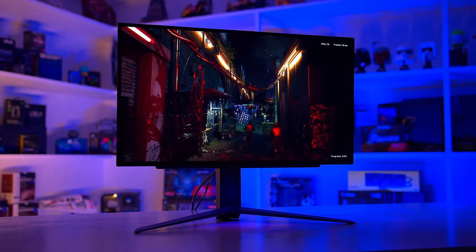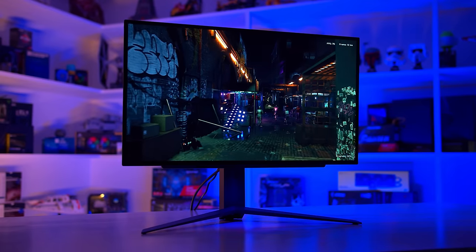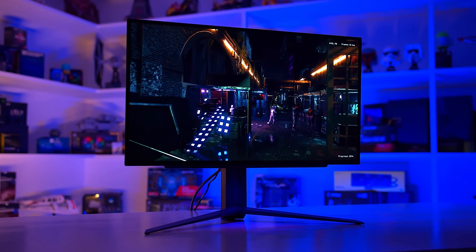These displays are also the first QD OLEDs to feature a 16x9 aspect ratio with a 1440p resolution, so it'll be interesting to see how they compare to W OLED. Moving to W OLEDs, at CES we saw a range of new monitors announced featuring many different panel configurations, the most eye-catching of which is the 32-inch 4K 240Hz panel that offers dual-mode functionality — meaning it can also run at 1080p resolution at a higher 480Hz refresh rate.